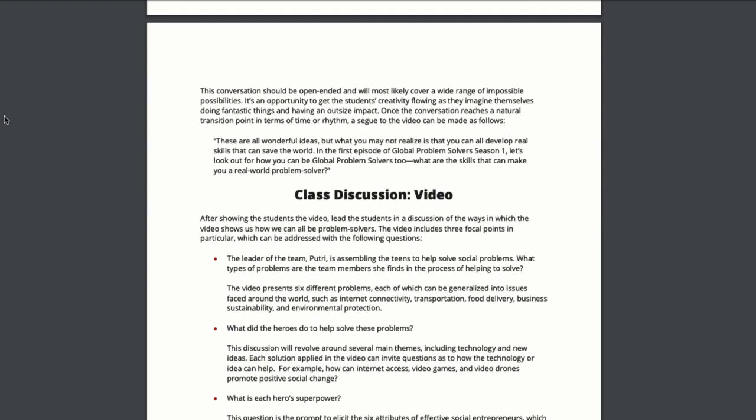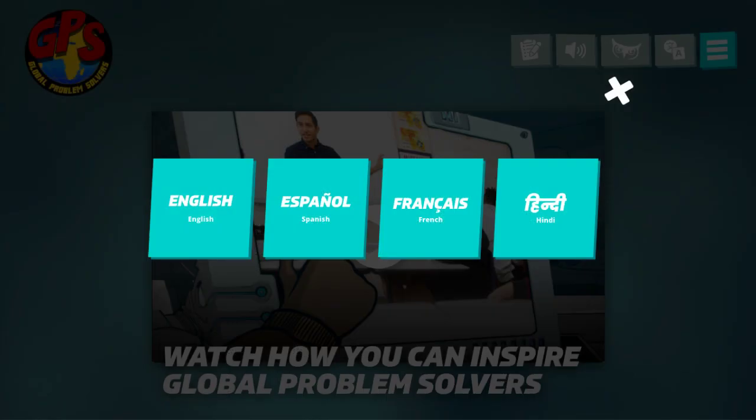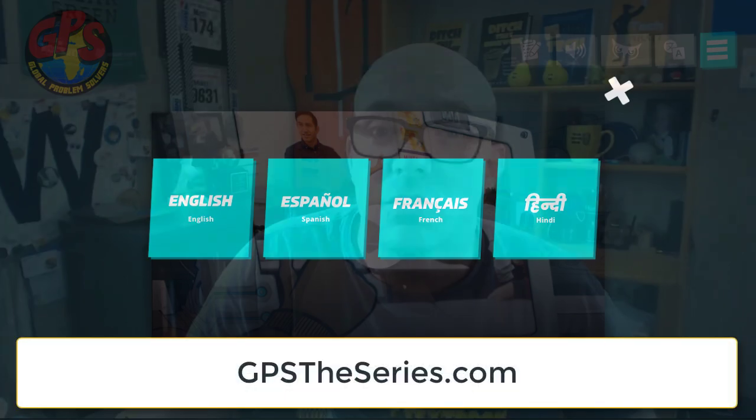There are also bonus videos with entrepreneurs as well as some STEM lesson plans. All of these resources are available in English, Spanish, French, and Hindi by going to GPSTheSeries.com. So what can we do with those resources? How can we get our students into this problem solving that's so important to them? I've got 10 ideas to share with you on how you can use these resources.